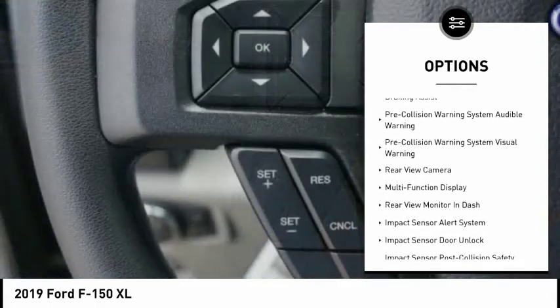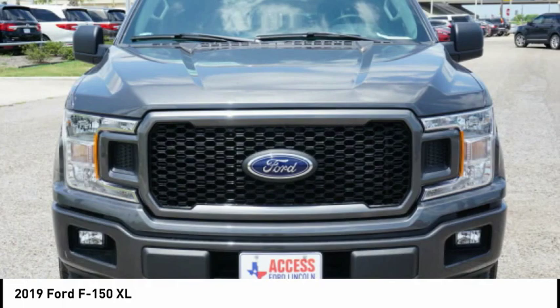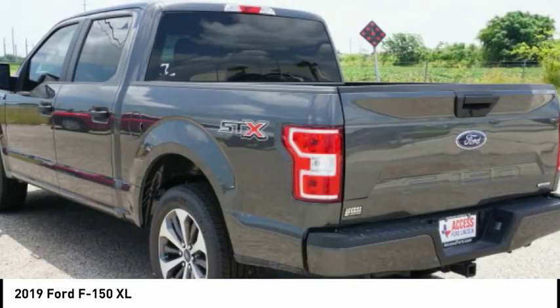Roll stability control, front suspension type: double wishbones, front suspension type: strut, daytime running lights, power brakes, braking assist.